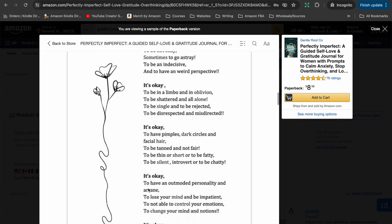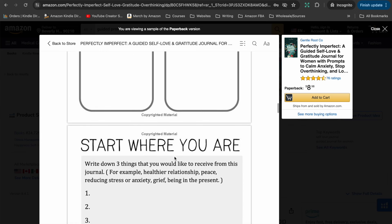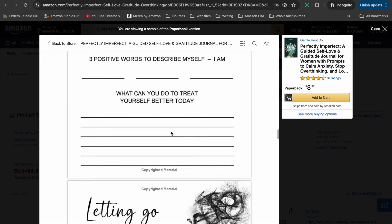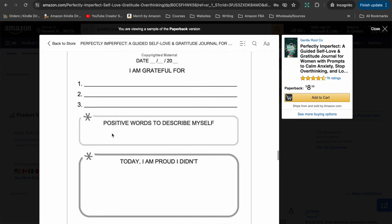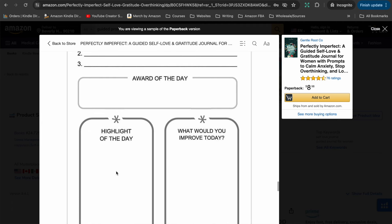The next one I pulled up is this 'Guided Self-Love and Gratitude Journal for Women.' There's no color on this one, but it's a little bit creative — some shading, a couple of little illustrations, and a fun font. The actual guided prompts are simple: a date, three things they're grateful for, your favorite part of the day, three positive words, and what you can do to treat yourself better today. It also has some inspirational quotes. Essentially, it's just a prompt and then some space for somebody to answer — that's it.